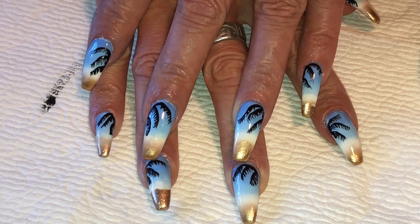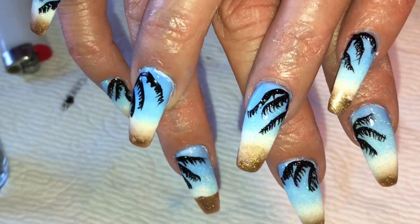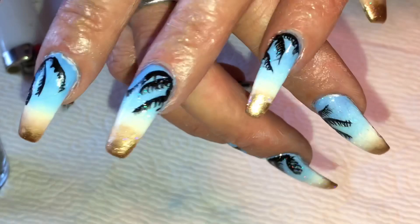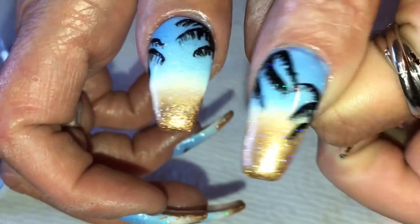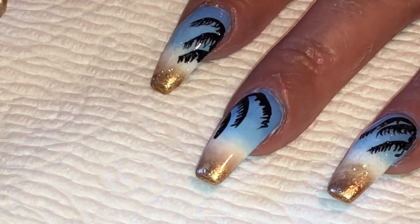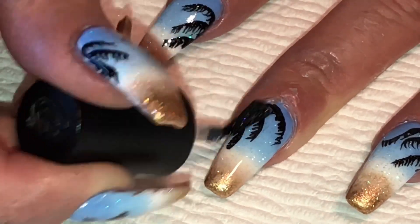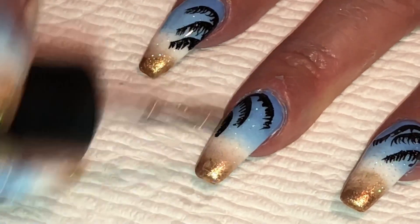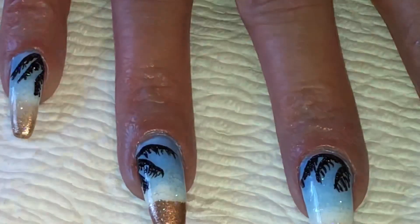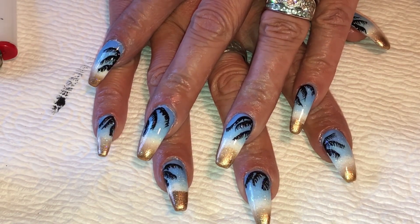I've done every finger except this one with the Northern Lights. Up close you can see the soft micro glitter — it's just gorgeous. You can really see it on the thumbs. I'll do a coat on this finger so you can see it live. I just think this really tops it off — the Northern Lights gives a beautiful, perfect shimmer glitter where it's not overwhelming and doesn't cover your design.